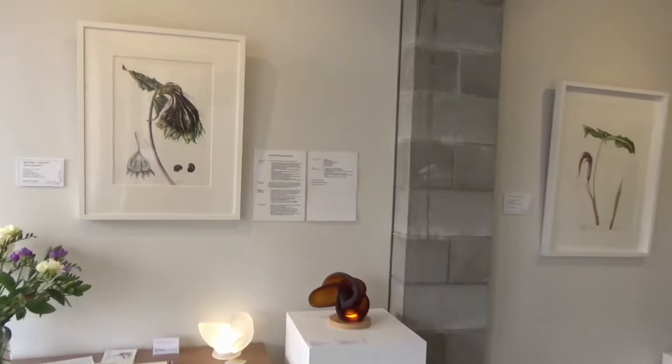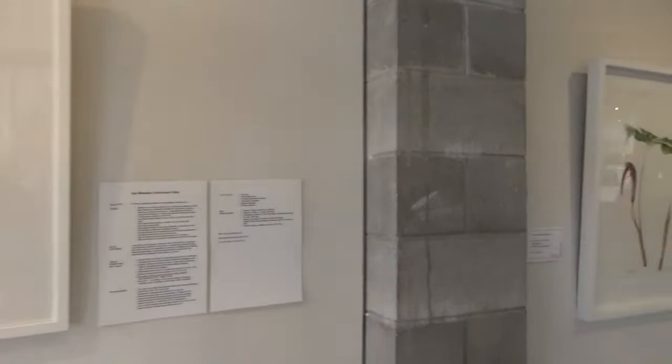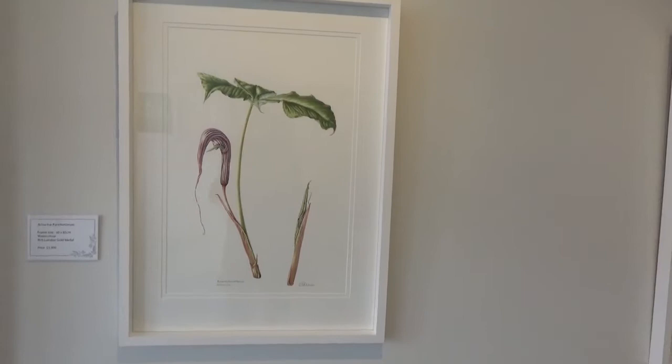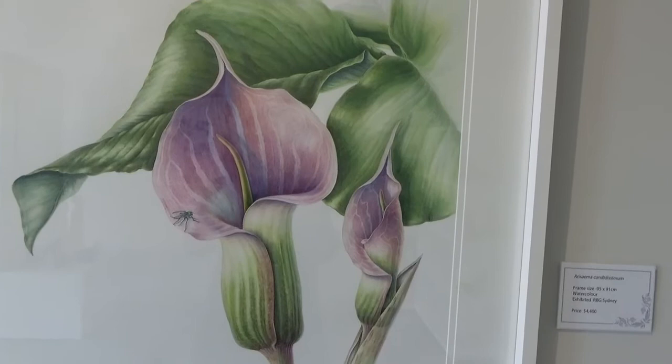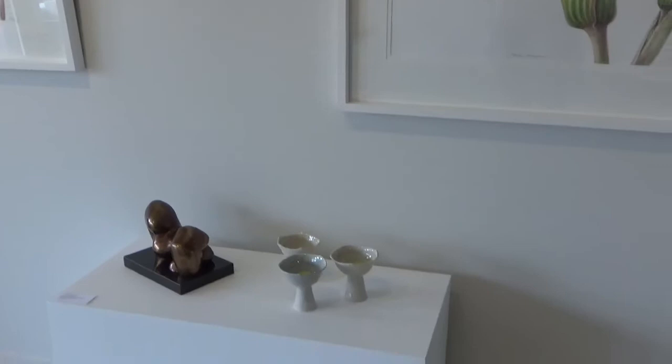We start off with the tacker seeds here, and there's a selection of the more unusual pieces. The sculptural look of the Arasimas — different Arasima from Chittianum, and Arasima Candidissimum, which I drew larger than life to capture the shape and the beautiful colours of it.